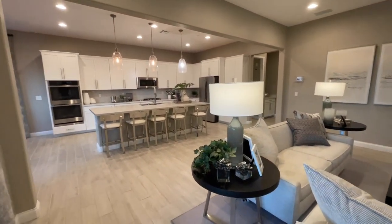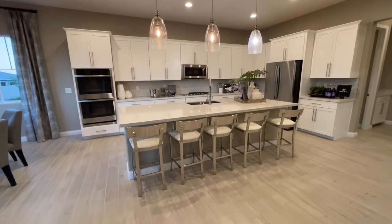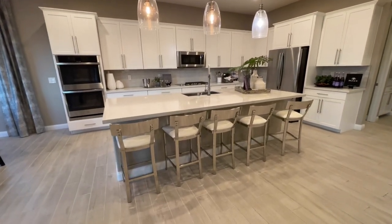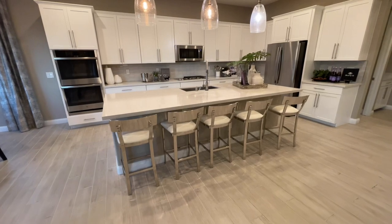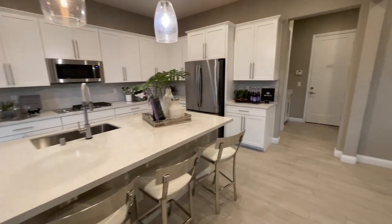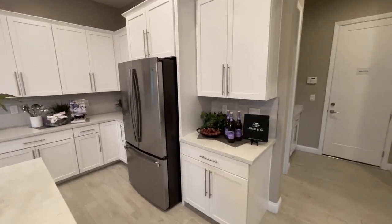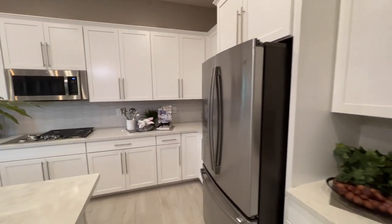Awesome kitchen. So they did the 42-inch uppers, the backsplash, and the pendant lighting. Nice big piece of stone for your island — five different bar stools. We have our little espresso nook area. We have our stainless steel fridge, and I do like how much counter space there is in this model.